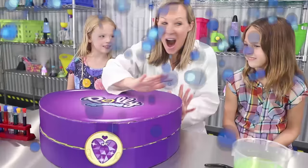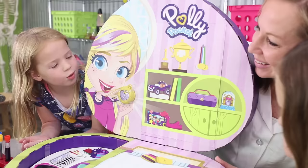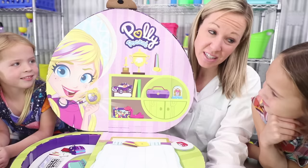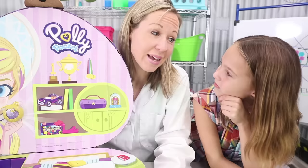I think it's time for the big reveal! Toy scientists, is this Polly Pocket? It sure is! And Polly actually reminds me a lot of you two. She's often told she's too little to do things she wants to do — like people always tell us we're too little to be toy scientists. Exactly! But Polly proves that being little isn't a bad thing. It's actually one of her greatest strengths!